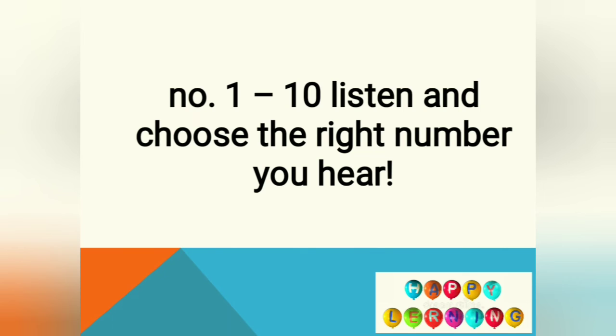Let's do number one as an example. Number one — it is nine. Because Miss Tia says 'it is nine,' which one do you choose from the choices? Please look for the word 'nine.' Can you find it? Good job — it is in the first choice. So please tick the first choice: nine.